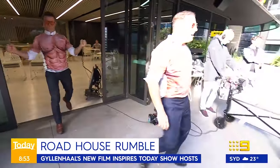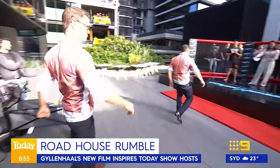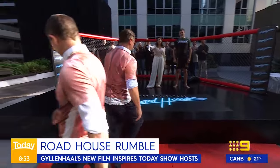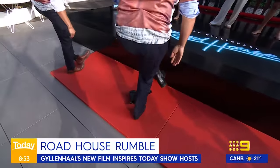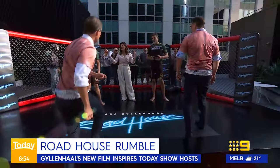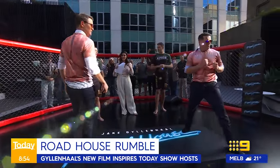They are looking good. Alright, shoes off — Carlos, shoes off, Alex, shoes off. So guys, what are the moves you're going to teach them? They're about to take on battles.